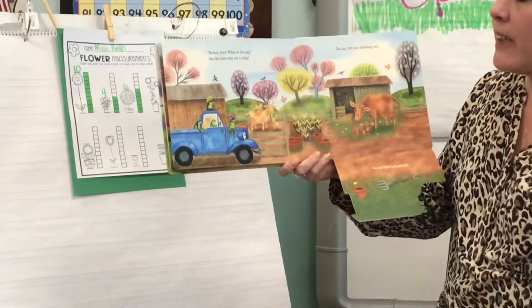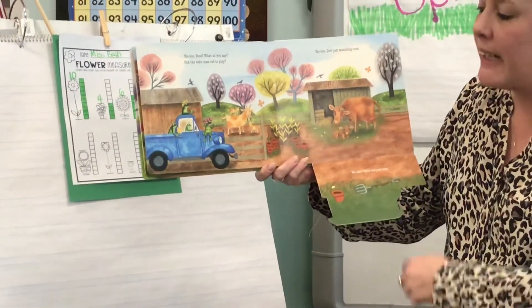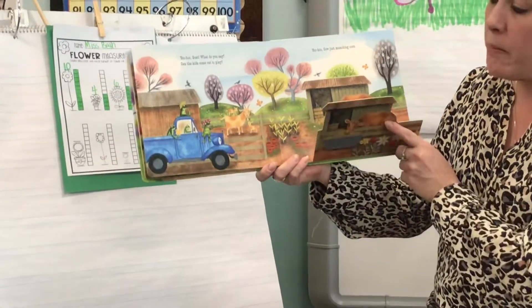And over here, when he says, "Can the kids come out to play?" — a kid is what you call a baby goat.